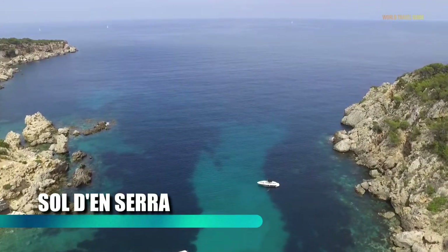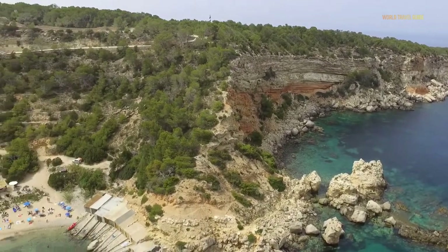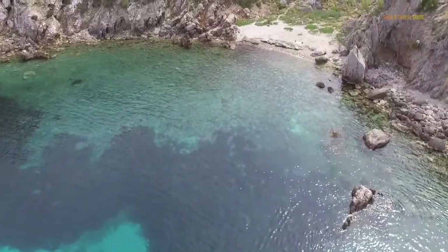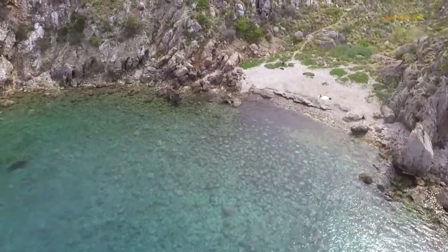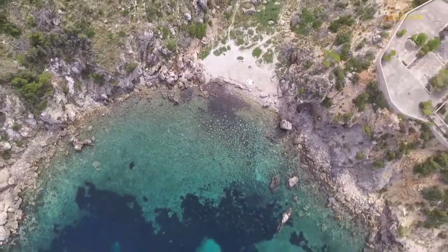Sol Den Serra feels and looks a bit like Hawaii. It's nestled in a secluded cove almost completely surrounded by mountains. A few sections of golden sand beach lead to a bay with bright aqua and turquoise water. The water is gentle as the cove is very protected, making it like a giant swimming pool. There are a few small cafes and restaurants, but the area feels more like part of a private resort than a public beach.